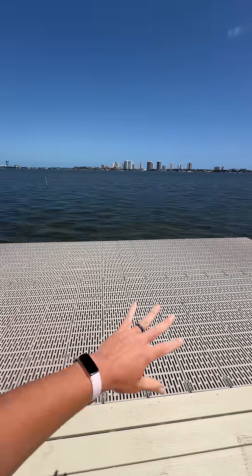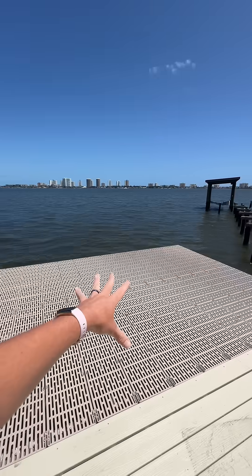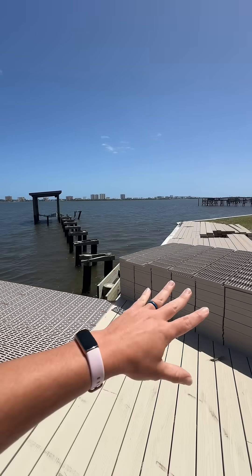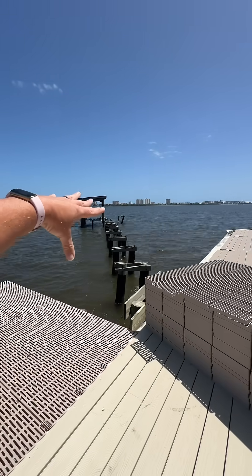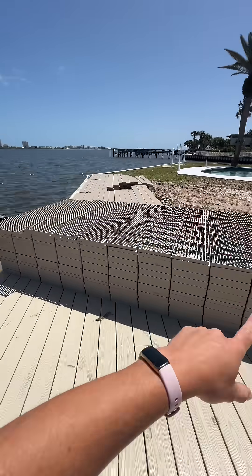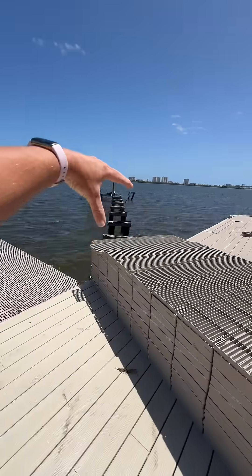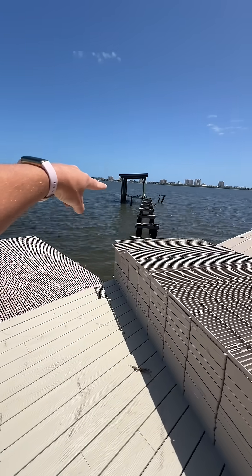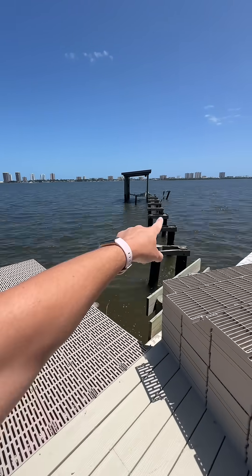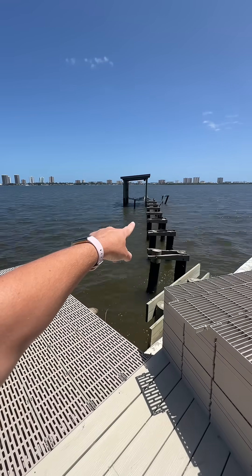This platform lasted through the hurricane — it's through-flow decking, so the waves literally came up through it and it was left with no damage whatsoever. We knew we wanted to invest in doing the whole walkway with that same material, and we have enough delivered to go all the way out and also redo the sitting area.